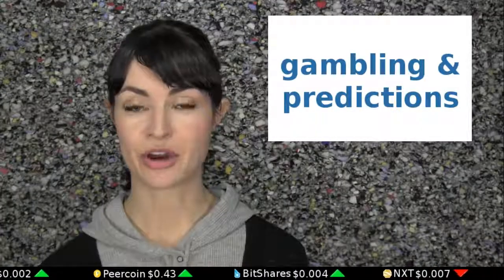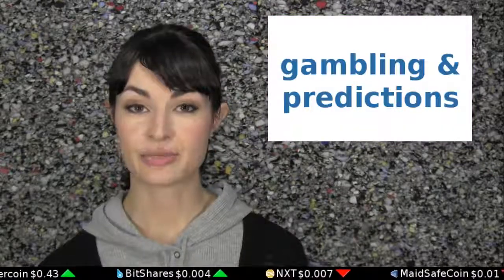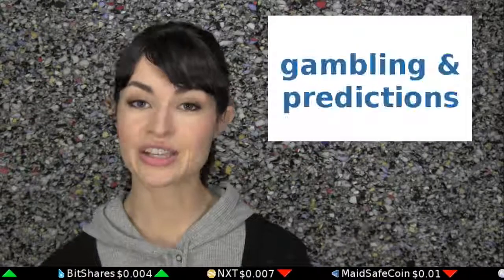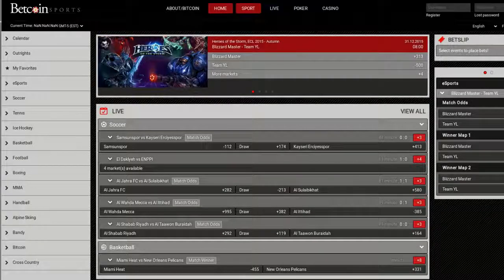All sorts of casino games are available for Bitcoin gambling, so many that entire websites exist just to act as guides for all of the different casinos. There also exist predictions markets for various events, like BitBet and Fairlay, as well as sports betting markets like BetCoin Sports, where you can profit on predicting correct outcomes of various events.